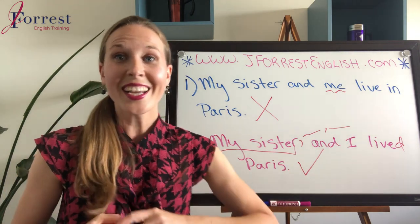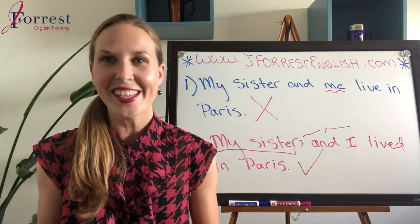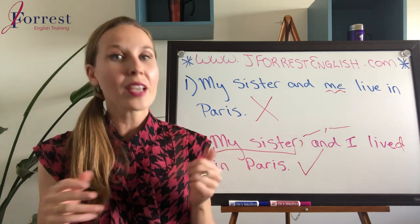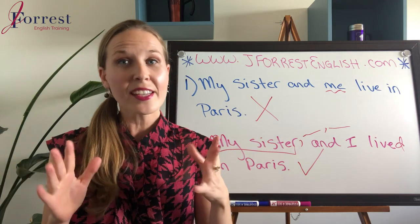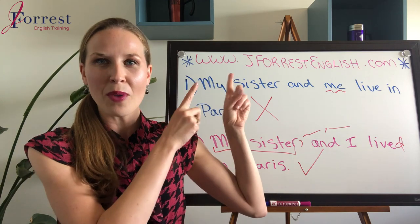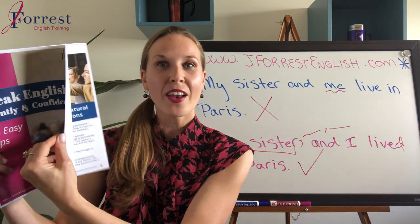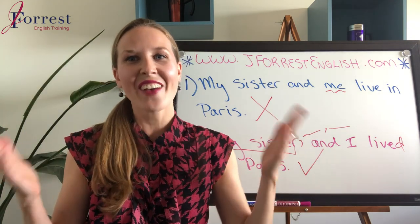Mark and everyone else who was wondering — I hope you found this video helpful. If you did, please hit the like button and share it with your friends, and of course subscribe. If you have any questions you'd like me to answer, leave them in the comments and I'll answer them in my next video. Before you go, make sure you head over to jforestenglish.com and download your free speaking guide, where I share six tips on how to speak English fluently and confidently. Until next time, happy studying.